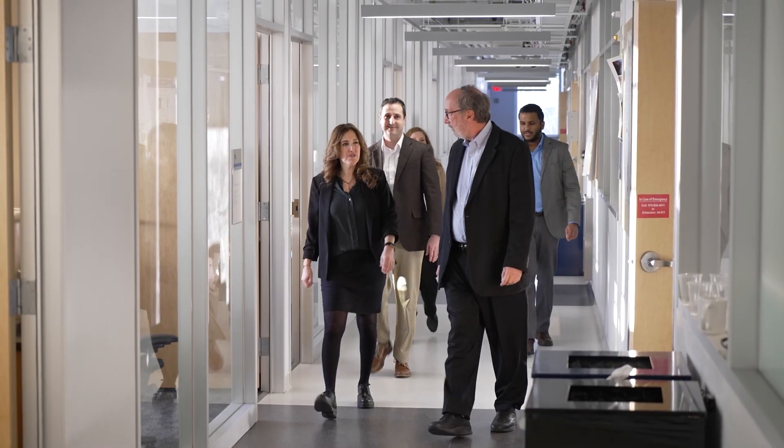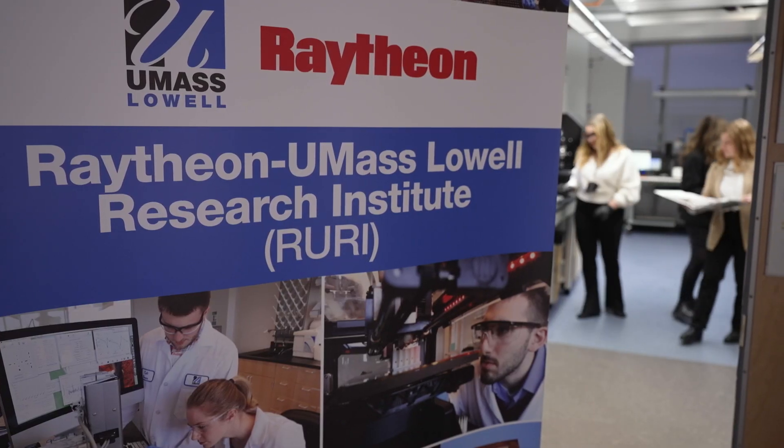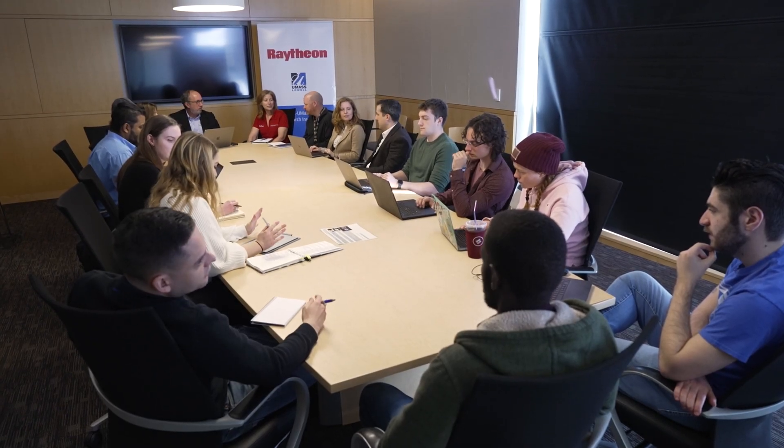RURIE and PERC are both organizations that work very closely with our corporate partners. Raytheon in particular — RURIE is a co-located facility where Raytheon engineers and scientists work with our students and faculty. RURIE is unique because we can work side by side with professors and students, do that fundamental research that's harder to do in industry, mature that work, and then bring it back to Raytheon.